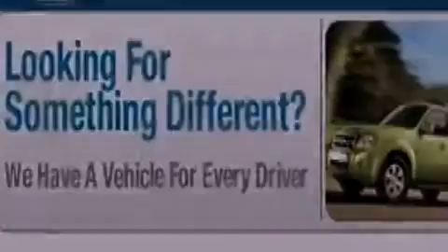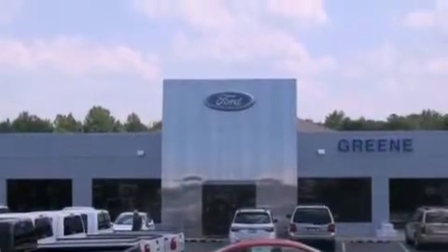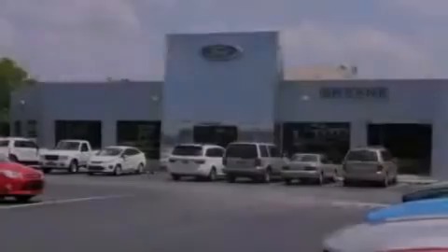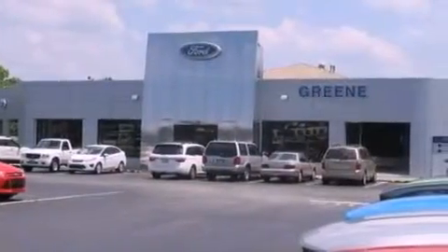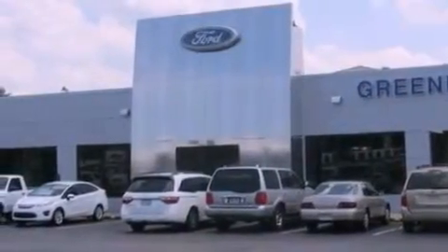The following features are also included: a multi-function display, air conditioning, cruise control, a leather-wrapped steering wheel, a four-wheel independent suspension, front fog lights, dusk-sensing headlights, an anti-lock braking system, an auto-dimming rear-view mirror, and a vehicle anti-theft system.